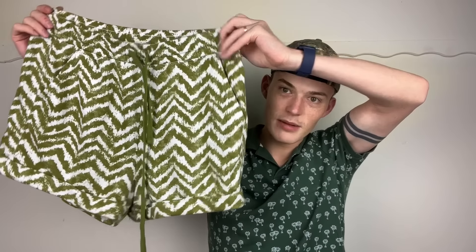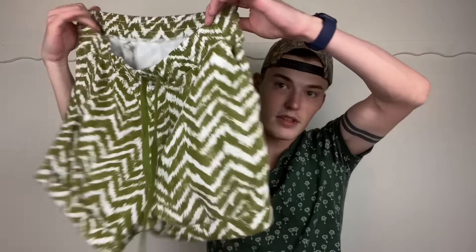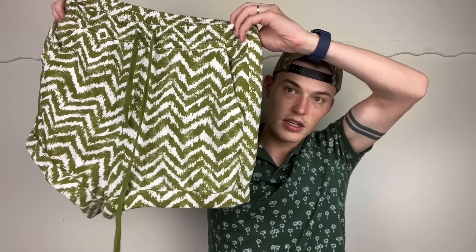Then we have a pair of shorts — really really cute. Ryan was almost tempted to take these as pajama shorts. These are Daily Practice, which is actually an Anthropologie brand — their activewear and lounge/comfort-wear line. Size large. I love this print, I love this color. They're not meant to be pajama shorts, but Ryan kind of wanted them as pajama shorts. These are so cute and should do really really well.